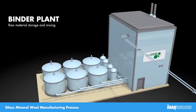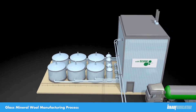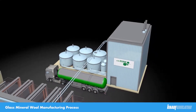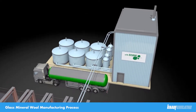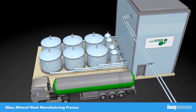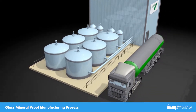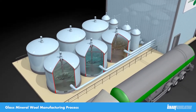The binder plant is a similar principle to the batch plant, in that we take in bulk delivery of the raw materials, but instead of minerals, we take in liquids. The binder plant is a completely automated facility. The purpose of the binder is to effectively glue the fibers together to form rolls or slabs of insulation. On our loose wool line, we do not add binder; however we do add a silicon emulsion, which is also prepared in the binder plant.